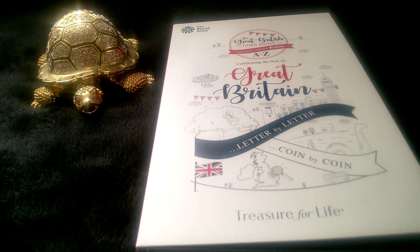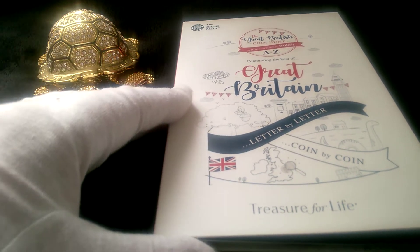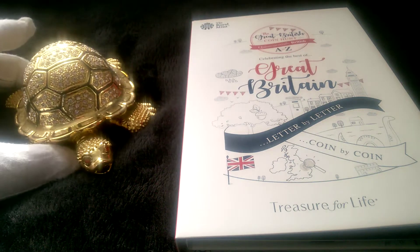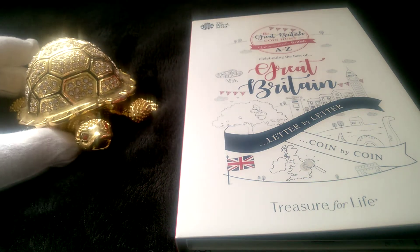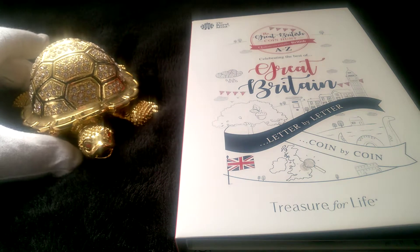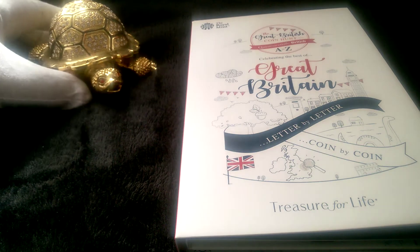So let's have a look. We've got the album, all the coins are inside. Before we start, some coinsters wanted to see the golden turtle again — he's been in a previous video. This is Dave, Dave the turtle. He's a bit grumpy at the moment, but we'll open the coins up and he may cheer up. So there's grumpy Dave, the golden turtle.